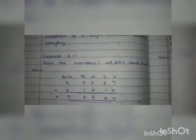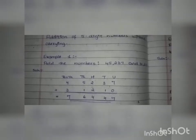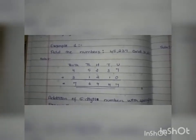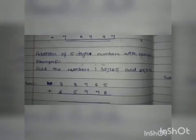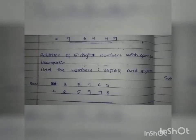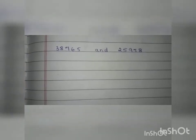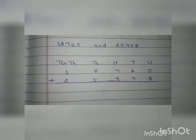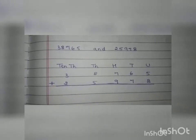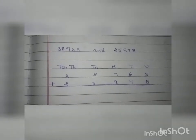Likewise we will see example 2, but here we are adding two numbers with carry. So we will see how to add two numbers with carry. These two numbers are also five-digit numbers. The given question is to add 38,765 and 25,978. As mentioned earlier, when adding two numbers we have to write them under their place values, so let us first write them under their place values.